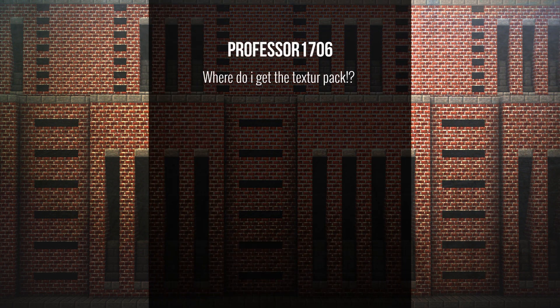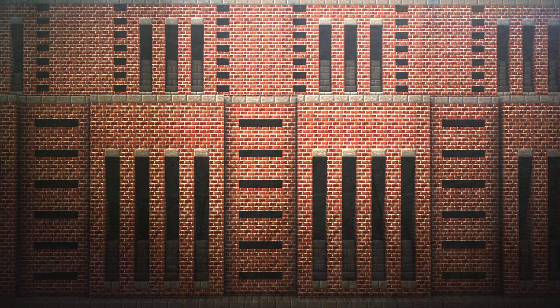Professor1706 asks: where do I get the texture pack? The texture pack can be found in two places. It's on our PMC page linked under the Greenfield Official Texture Pack, and we update that every time it gets updated, which is quite frequently. You can also get it by downloading the map — it's located in a separate folder when you unzip the download.